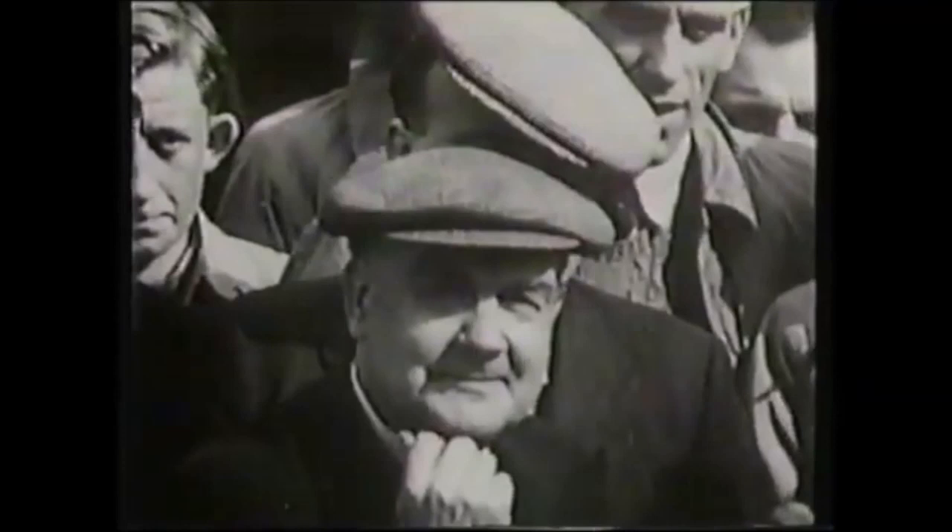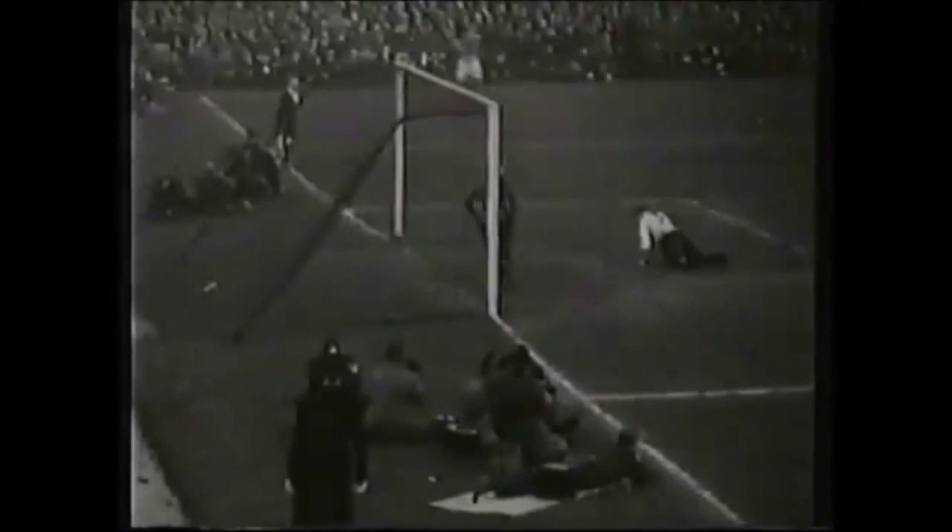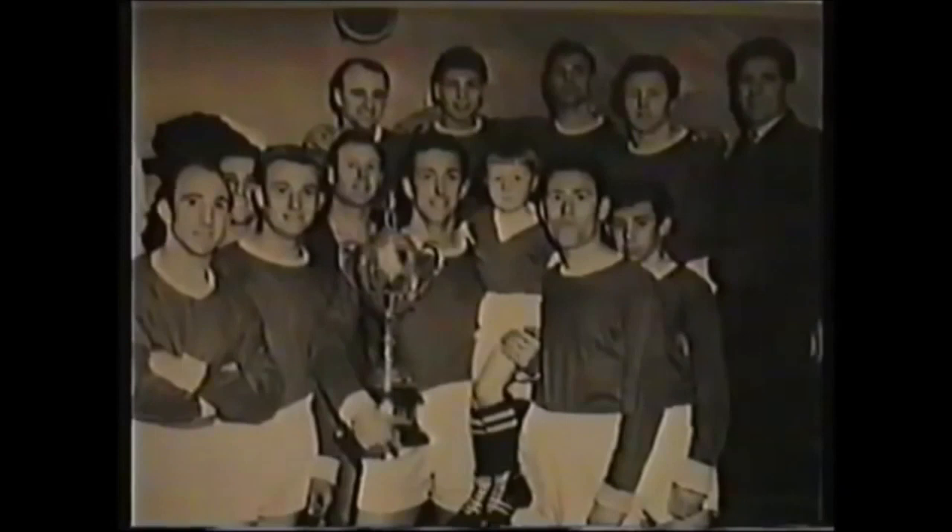Crowds continued to flock to Hayden Road after the war, and its four admission gates proved most useful in coping with the 5,600 who attended an FA Cup match with Kettering in 1947. Further UCL Championships were won, first in 1963-64, and again nine years later.